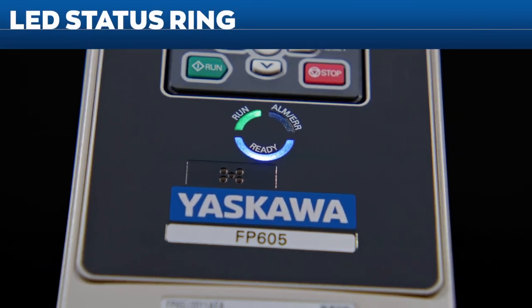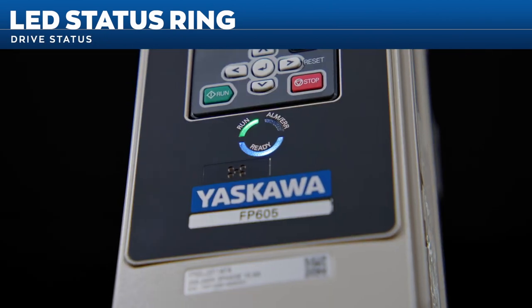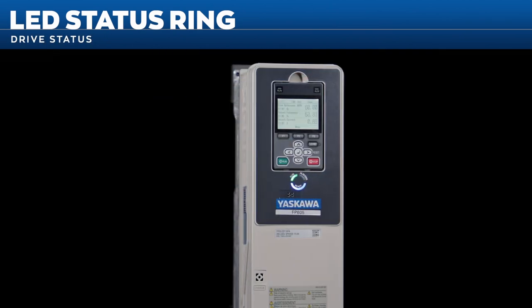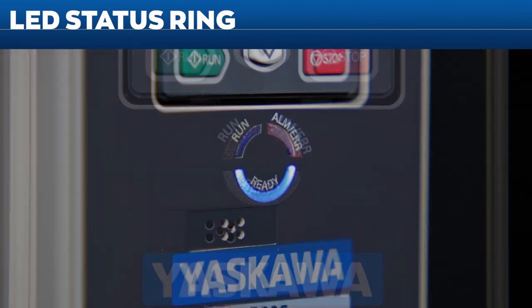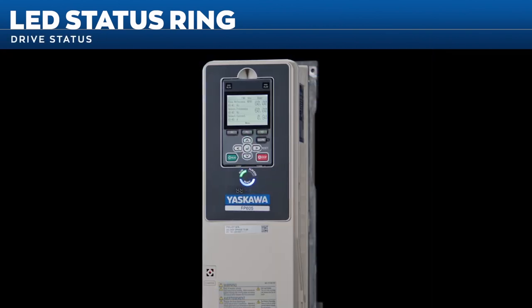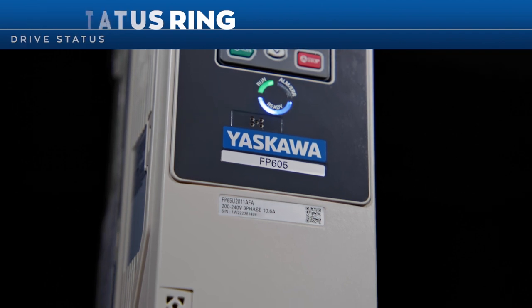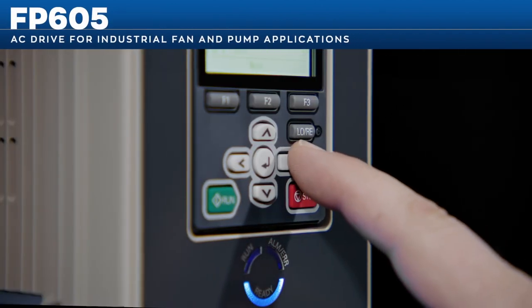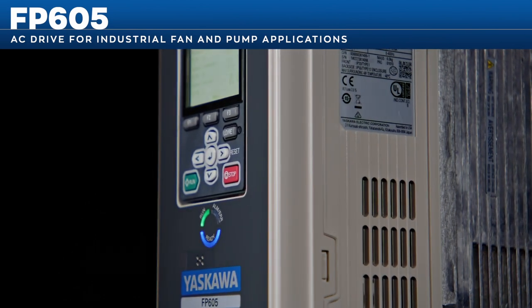The FP605's new LED status ring provides clear and instant understanding of drive status, even from a distance. The ring is divided into three segments indicating drive status: ready, run, or alarm/fault. The placement and brightness of the LEDs help you instantly determine your drive status. Simple operation and easy programming — these are the hallmarks of the FP605.